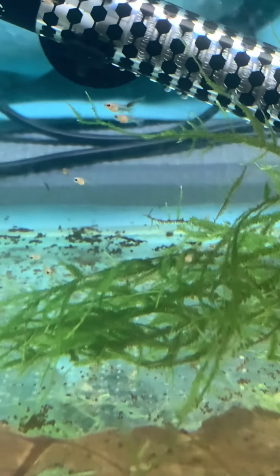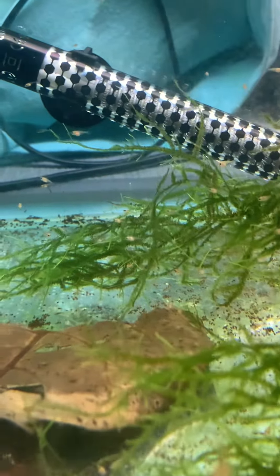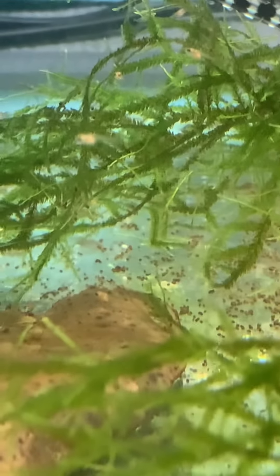I've got another 20 to 30 odd downstairs in the little 20 litre tank, and I found that they are a lot more uniform in size. So let's go check them out.